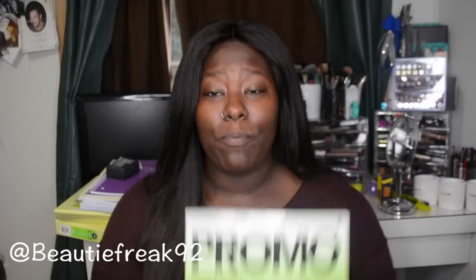Now on to my books. I'm taking marketing, so this is one of the books I'll need — it's a promo book and hopefully that class will be fun. I am taking one online class, which I hate. I'm more of a visual learner — you cannot just read me something and expect me to do it; I need visual examples.